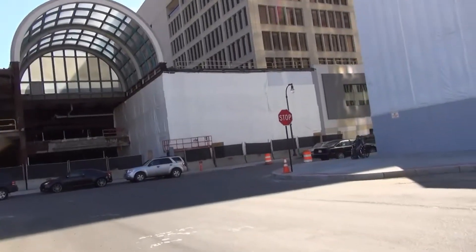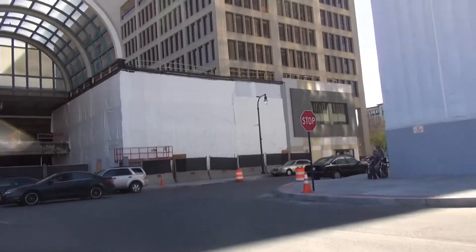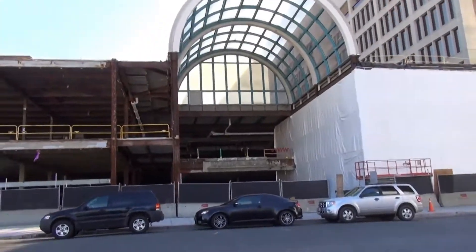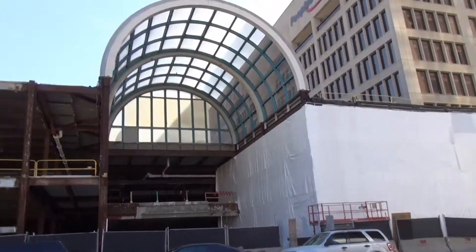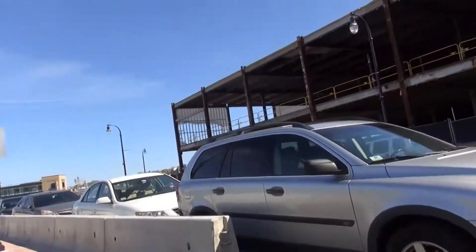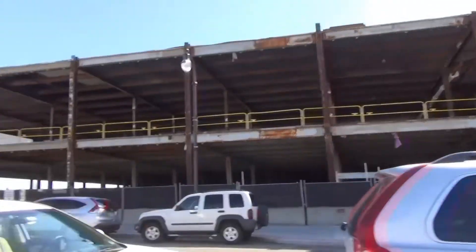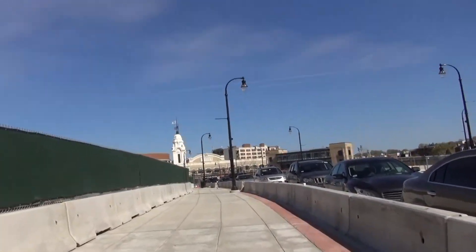Right next to the People's United Bank building, that tarped-off section again — they want to renovate that. And here's the Galleria, which I remember so well. Memories. I believe this was part of the mall, and down a ways was the Filenes.